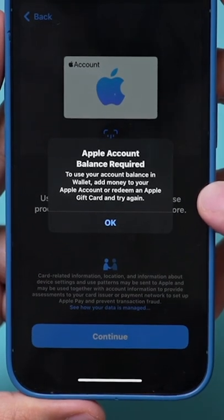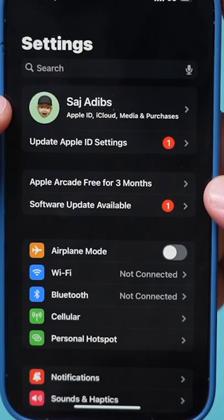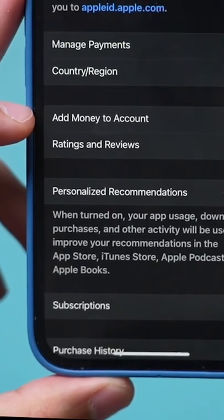If you press continue, it's going to ask you to add a balance. Let me show you where to add that. Go to the Settings app on your iPhone, then click your name right on top. Then click Media and Purchases, and then press View Account.